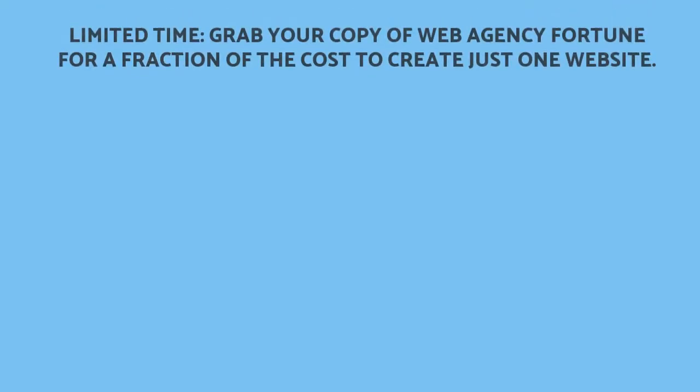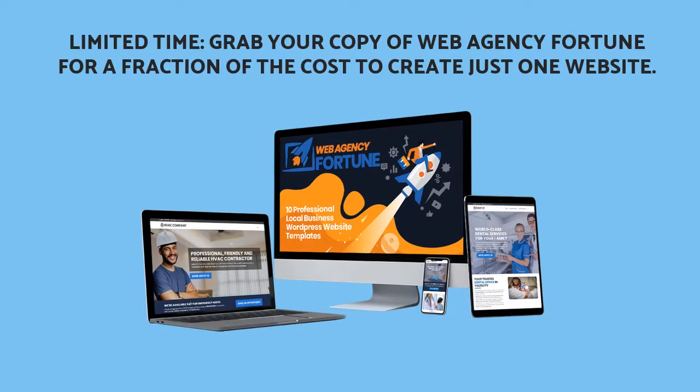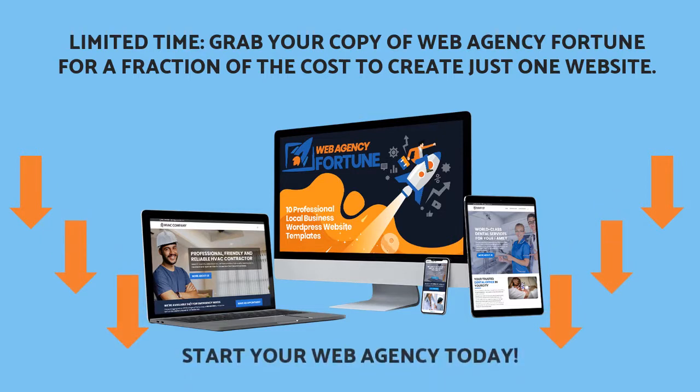In a limited time, you can get a copy of Web Agency Fortune for a fraction of the cost to create just one website. So scroll down this page, see the exact demos, hit the Buy button, and start your web agency today!